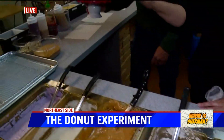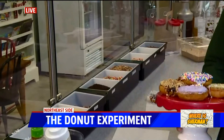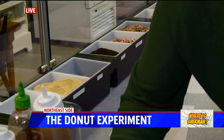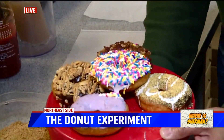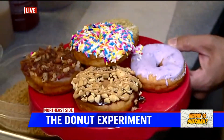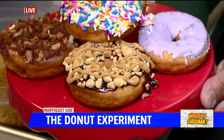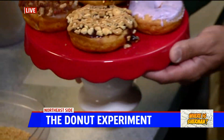Then you get to pick your toppings — we have 15 or more different toppings on any given day. Look at those, they look so pretty. There's the blueberry, sprinkles, s'mores. Bacon is one of the top sellers. And that one is chocolate peanuts with a peanut butter drizzle.